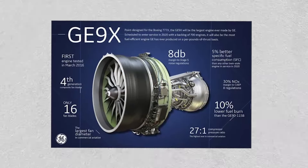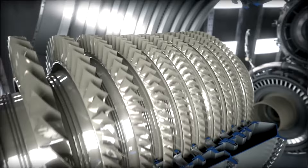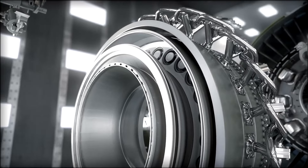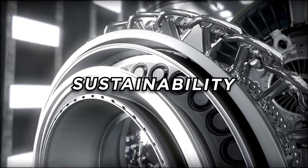The GE 9X, General Electric's latest and most advanced aircraft engine, is more than just a new entrant in the aviation market — it's a harbinger of revolutionary changes. Engineered to power the Boeing 777X, the GE 9X promises unparalleled efficiency, sustainability, and performance.